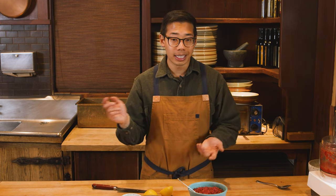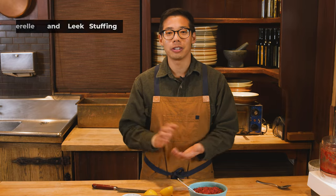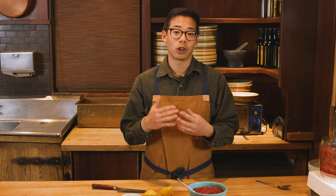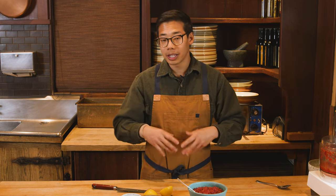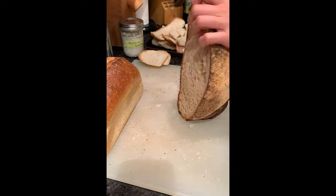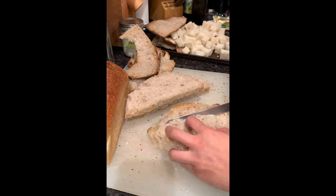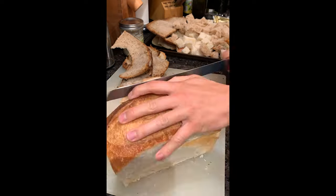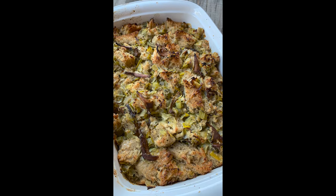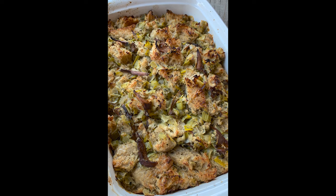The other stuffing is a chanterelle and leek stuffing I've been making for about 10 to 12 years. I take leeks, onion, garlic, shallots, and celery and sweat those all together. Once they're nicely sweated, I add turkey stock, season with salt and butter, and put in chopped sage, thyme, and parsley. Separately, I wash and cook chanterelles in wedges. The third component is sourdough bread with the crust removed, cut into large cubes, dried out for a day or two, then lightly toasted. I mix that brothy aromatic mixture with the mushrooms and the bread, put it into baking dishes, and bake until nice, brown, crispy, and delicious.